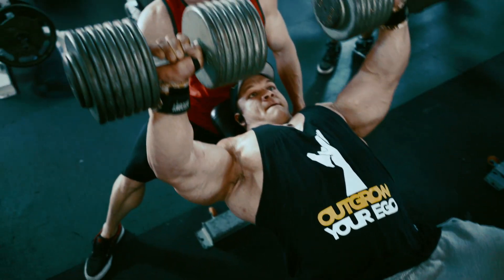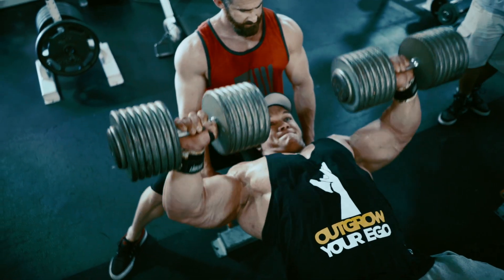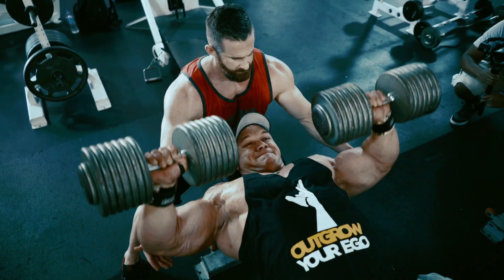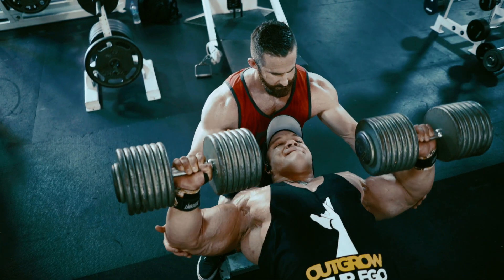The goal for me right now is to train as hard as I can every session, but it's also to train every session. So if I'm trying to hit chest twice a week like Joe just said, and I've already done chest once this week, I'm only going to get so much out of doing it again.